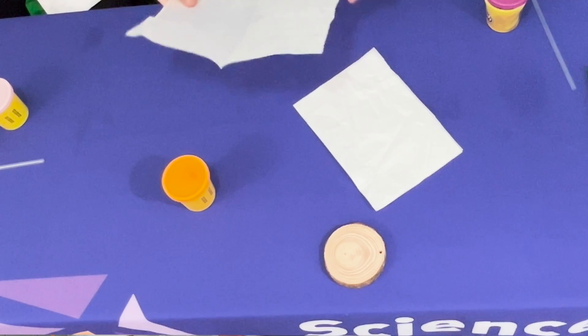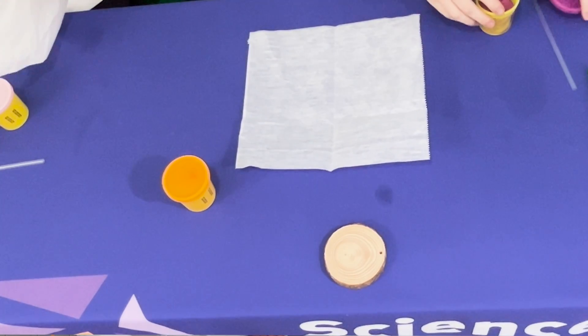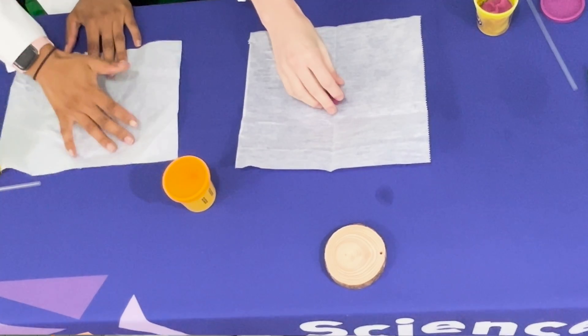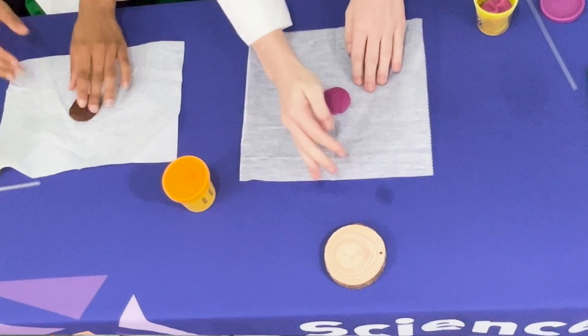First thing you're going to want to do is lay down your parchment paper. Then you're going to want to roll one of your first colors of clay into a ball, and then flatten it like this. It sticks to your hands a little bit, but that's all good.